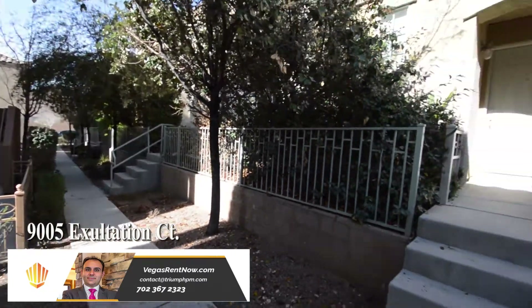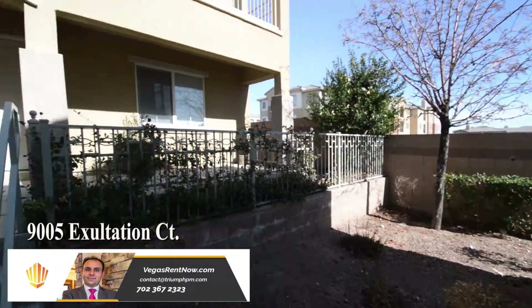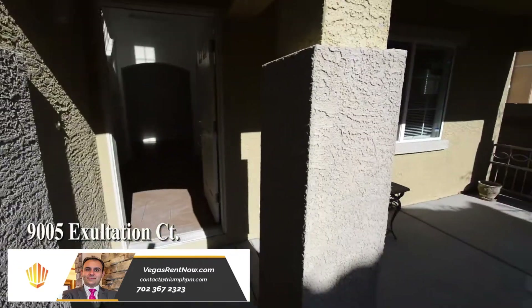The home features three bedrooms, two-and-a-half bathrooms, a loft, front living room, open kitchen, dining area, and an attached two-car garage.